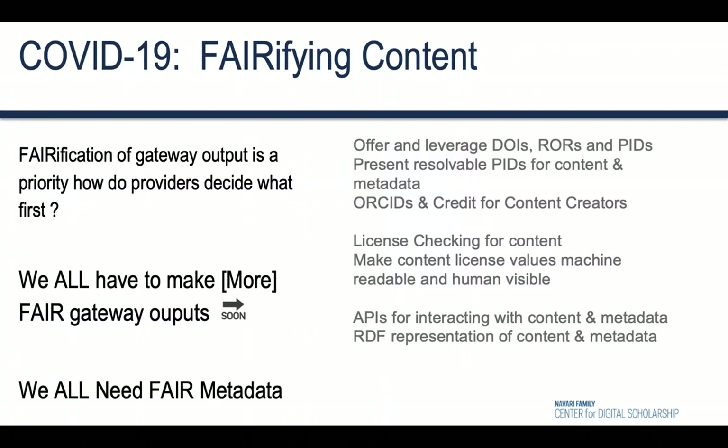Verification of gateway output is a priority, but how do providers decide what first? We can all agree that we have to make more fair gateway outputs. We know we all need fair metadata. For example, we should be able to support ORCIDs for users that are citable and resolve back to job outputs.